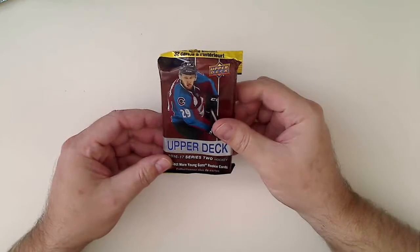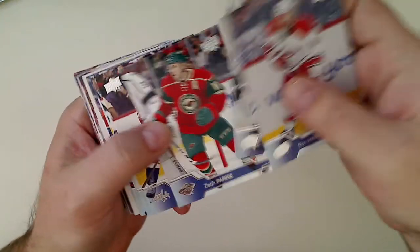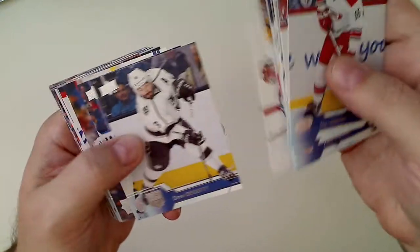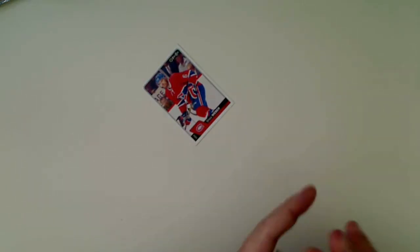On to this one — this is actually my favorite pack out of this whole thing, because of the possibilities of the young guns in here. Three big names: Marner, Laine, and Barzal in this one. These are a little stuck — not that old, but they got stuck a little bit. And a Shea Weber O-Pee-Chee. So the two best packs in here did not yield any young guns. That's a bummer.